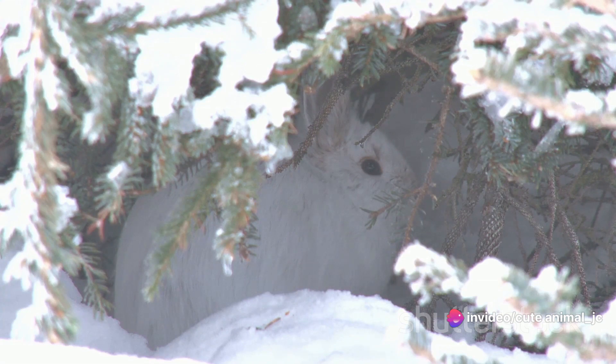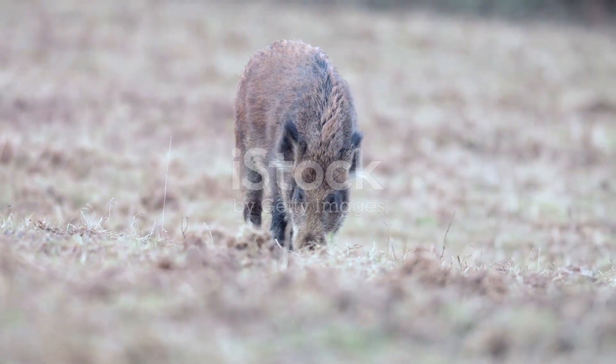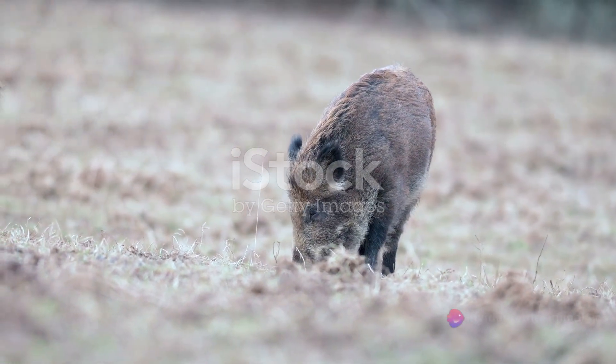Using its whiskers and keen sense of smell to find its way in the pitch-dark subnivian world. Life in the subnivian zone may seem challenging, but for the snow vole, it's just another day in paradise.